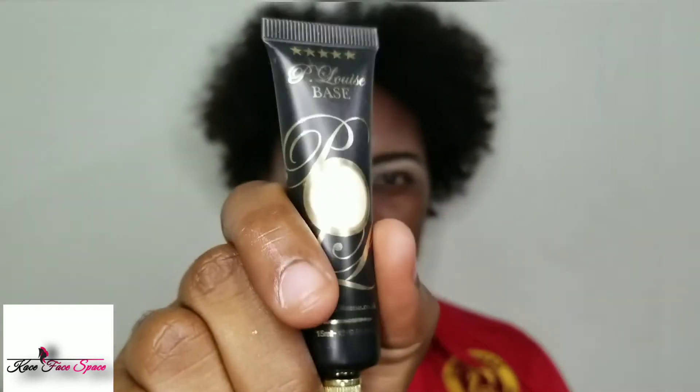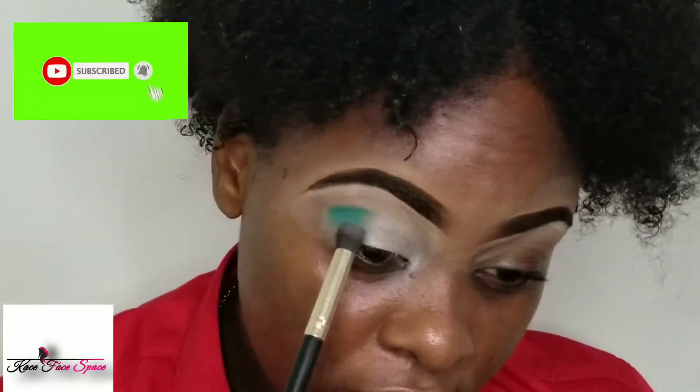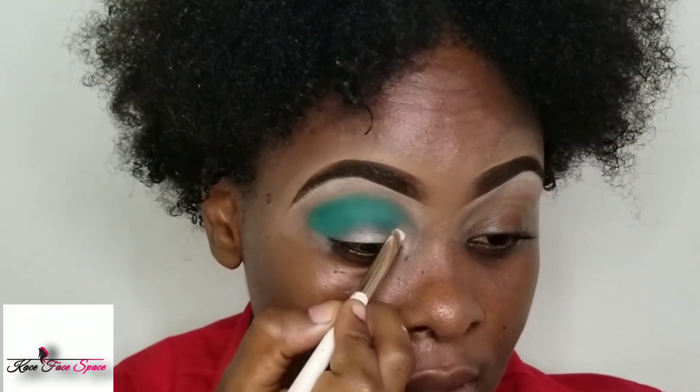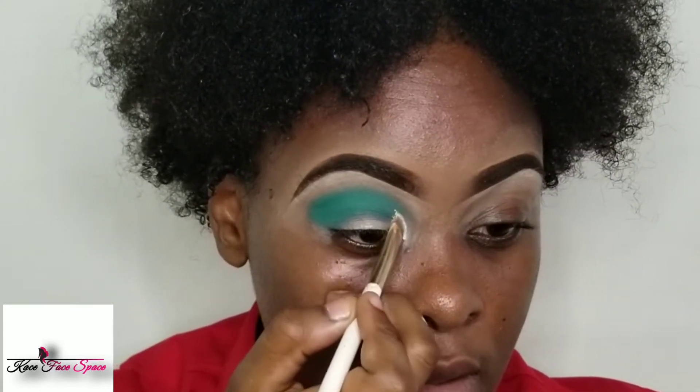Now I'm going to be priming my eyes with my P Louise base. After that, I'll be using a green shade from this palette. Then I'm going to be cutting my crease because we're going for a cut crease look today.